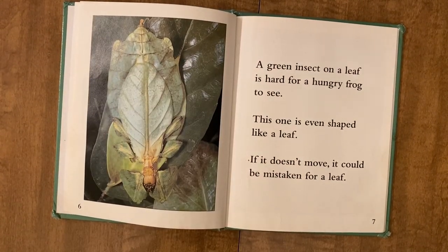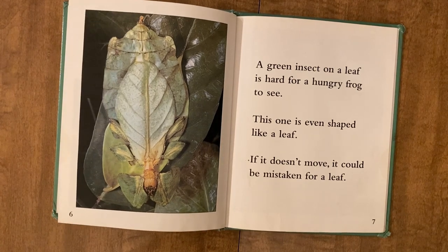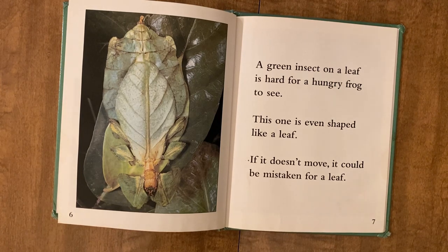A green insect on a leaf is hard for a hungry frog to see. This one is even shaped like a leaf. If it doesn't move, it could be mistaken for a leaf.